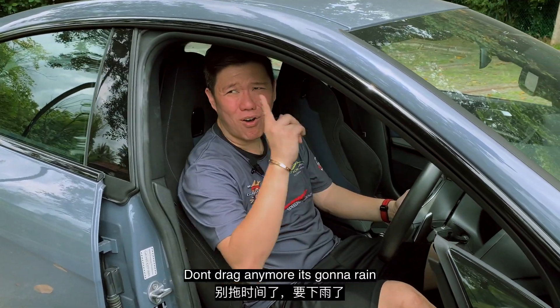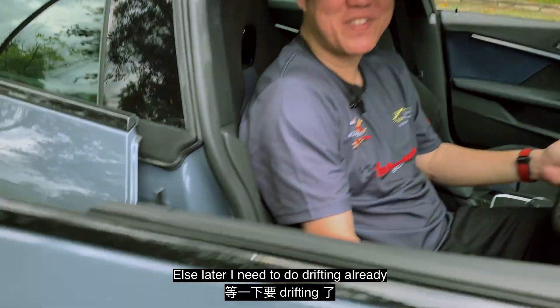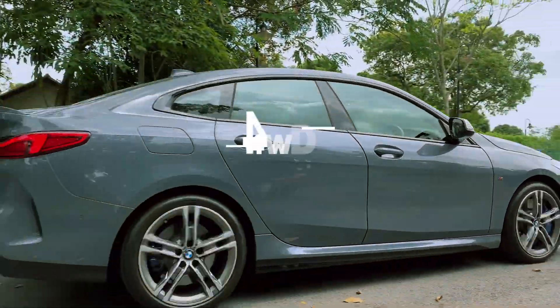I cannot say it's very good because in the previous video of the A45s, we already said how a 2-litre can perform. With a slight tune it can be like 500 horsepower. But I'm sure given a proper tune this can give you more. My 2-litre — I love it, I love it. But this car is hard to drift because of the 4-wheel drive.